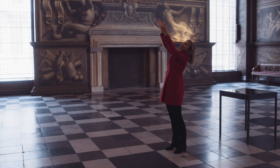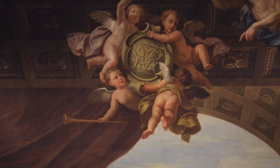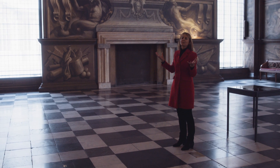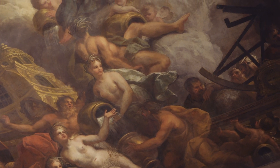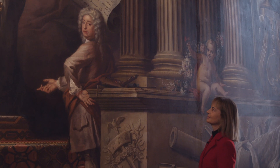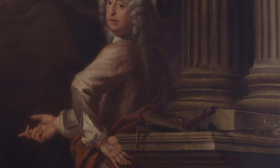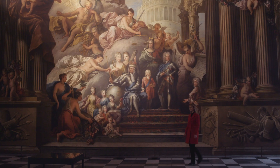Foreshortening — the technique you see there of the legs seeming to come down towards you, that little cherub — and the whole thing is extravagant, it's opulent and it's full of movement. And here's the painter himself, Sir James Thornhill. It's not a name that we really know now, but he was very important because he was the first British-born painter to be knighted.